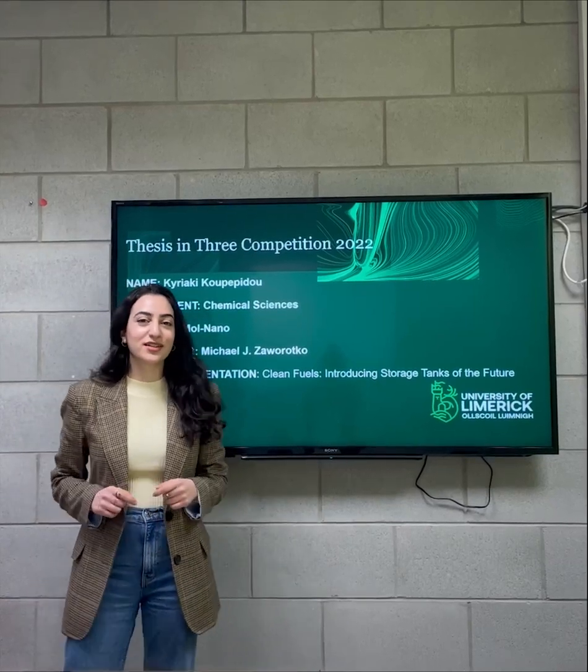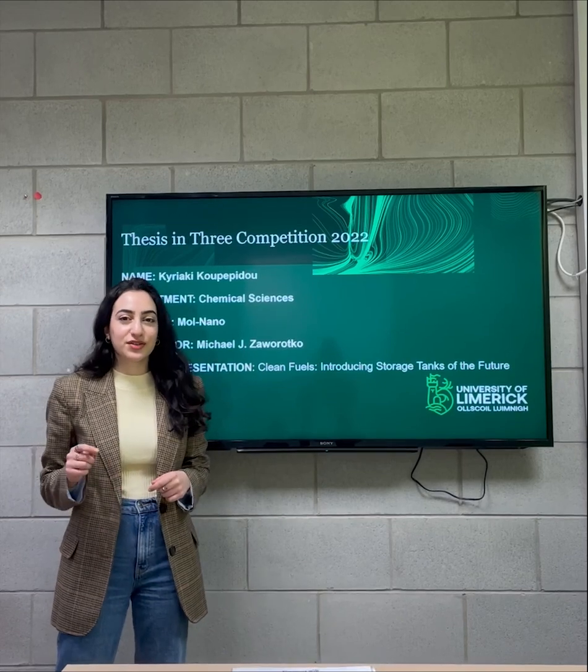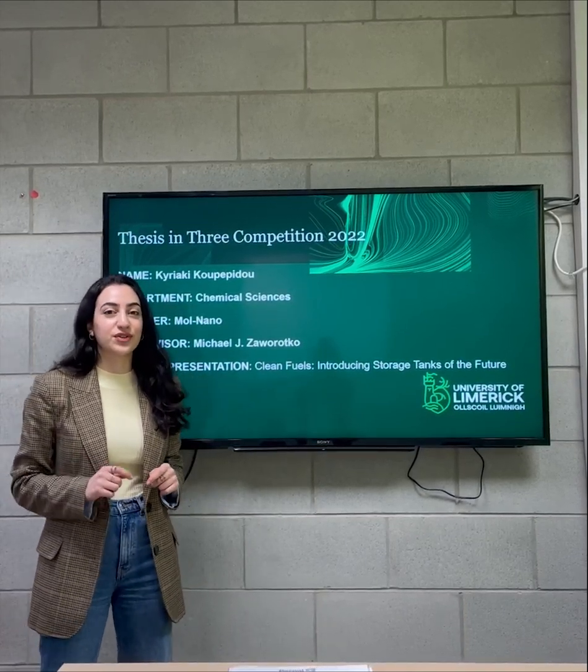Hi everyone, I'm Giai Gi. I'm a second year PhD student and today I'm going to talk to you about the storage tanks of the future.